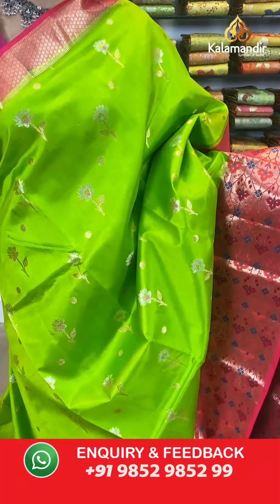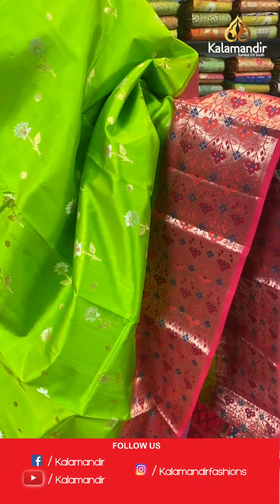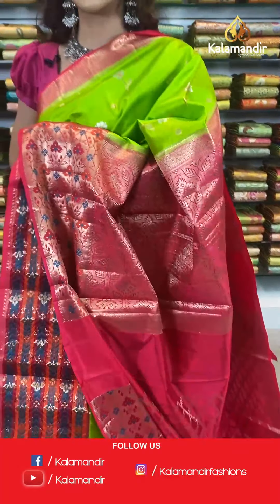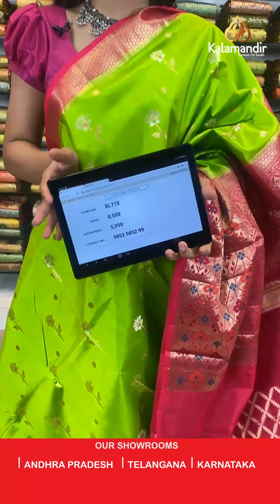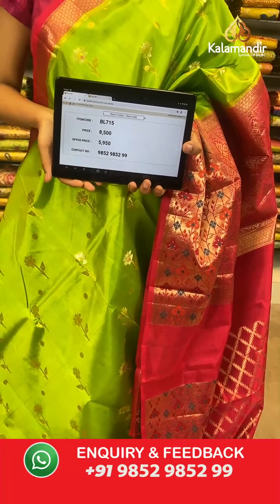On to the next saree — a light green and red combination coming up, very stunning. It's a deep pink and light green combination. The body has floral work, a contrast border, a contrast zari woven pallu, and a contrast border blouse. The item code is BL715. Take a screenshot and send to WhatsApp number 9852 985299.